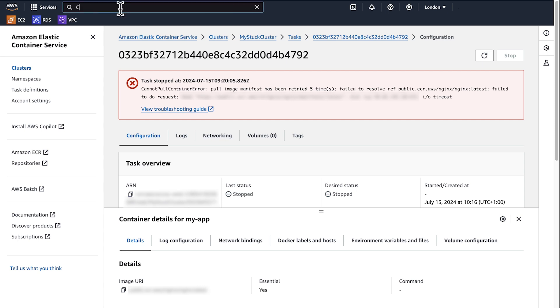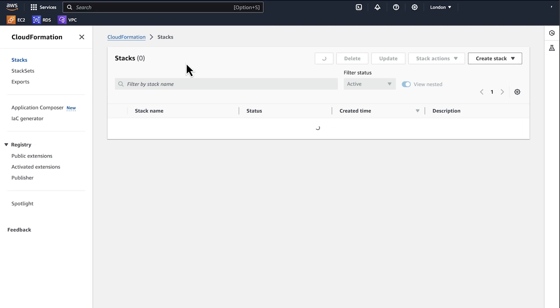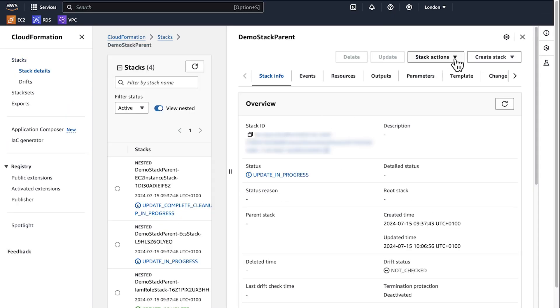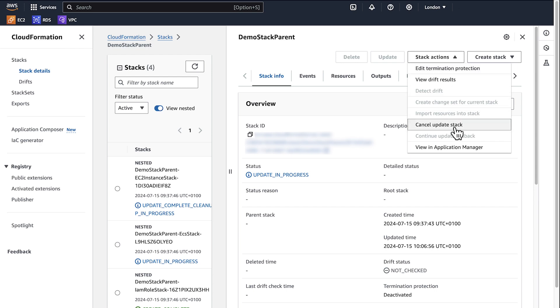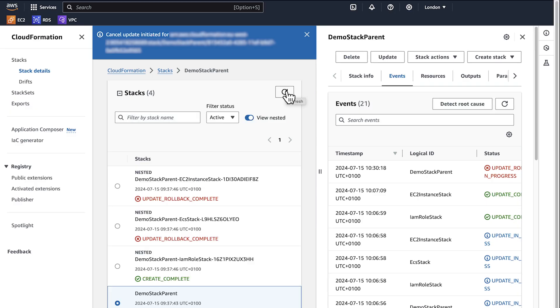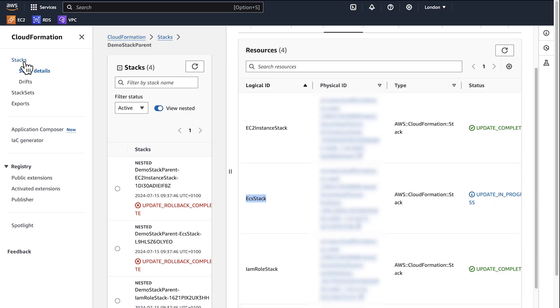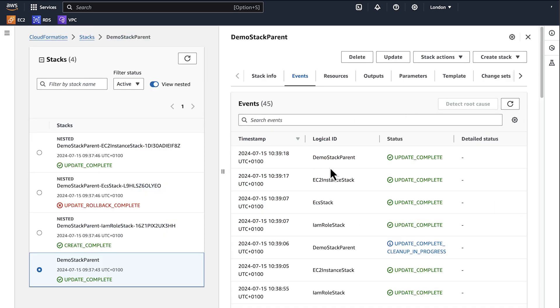To fix this issue, initiate a cancel update stack option from the parent stack. This action brings all the child stacks to the latest known good state. After you do this, the status of the parent stack and child stacks are marked as update rollback complete. After fixing the current issue on the ECS task, you can initiate the stack update again on the parent stack with the fix.